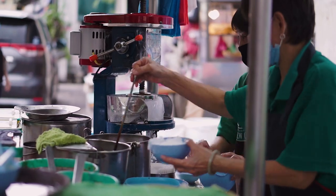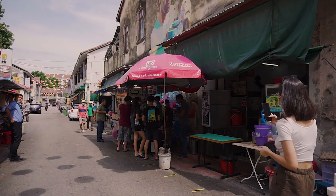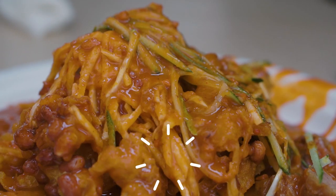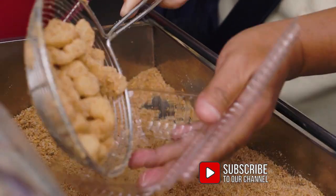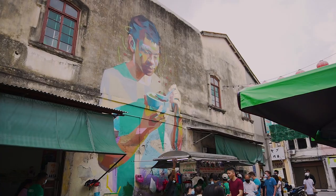We hope you guys enjoyed our list of top 10 snacks you must try in Penang. We have other Penang food and travel videos which you might like to check out. If you like this video, give it a thumbs up and don't forget to subscribe if you haven't already. Thank you so much for watching — see you in the next video!